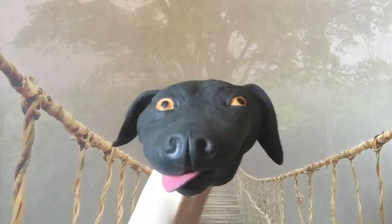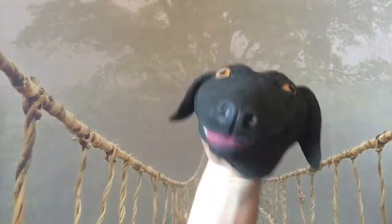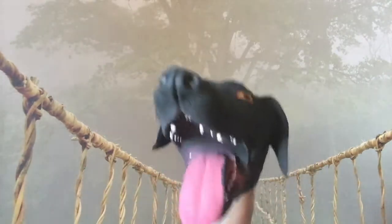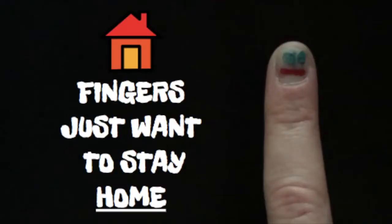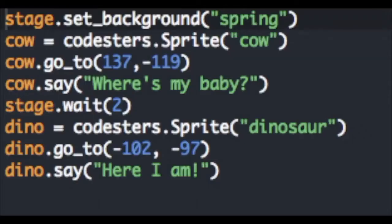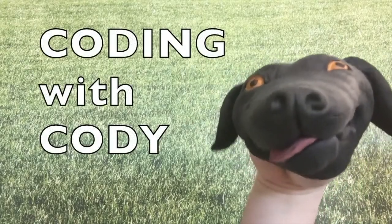Wow, thanks for the typing secrets, Techkin! Well, this is Cody the coding dog saying — see you next time, kids! Fingers just want to stay home. Coding with Cody!